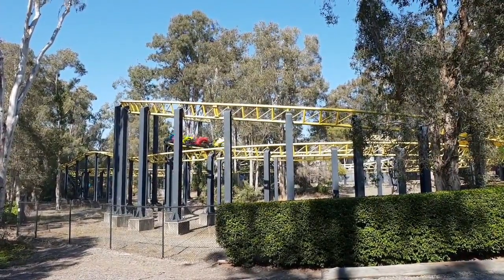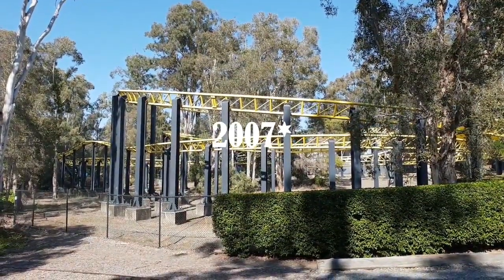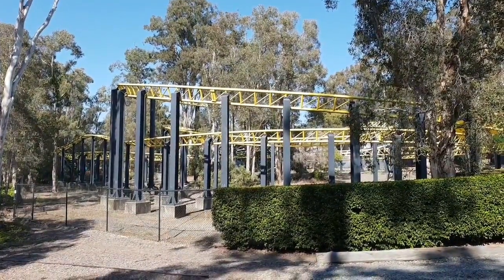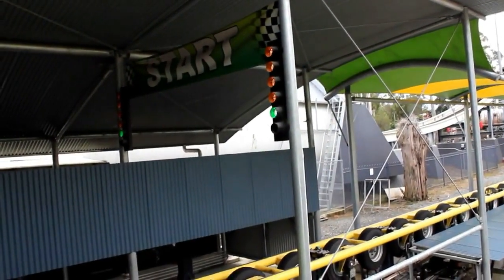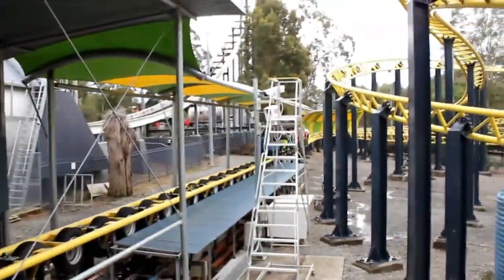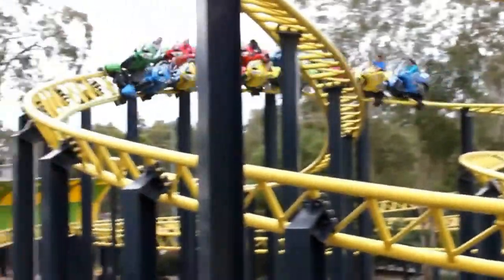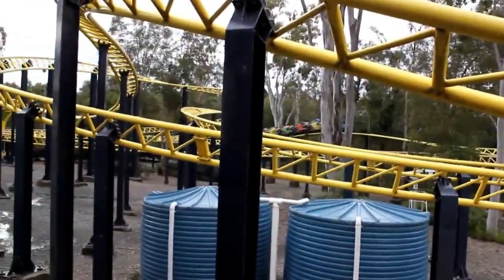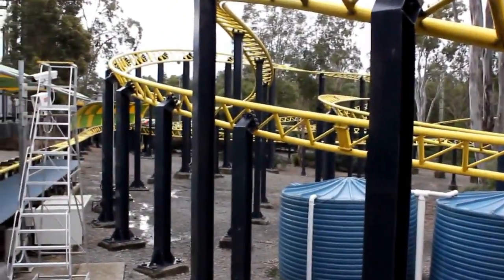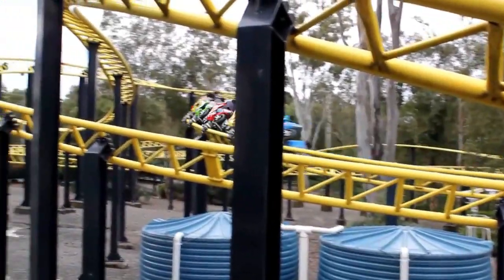This coaster is located at Dreamworld in Australia, so it's not too far away from me. It's a 2017 addition to the park and I think it was the second newest rollercoaster. It's an Intamin family launch coaster. It has a length of 1,984.9 feet, so it's almost 2,000 feet long, a height of 23 feet, and a speed of 44.7 miles per hour, which is about 70 kilometers per hour.